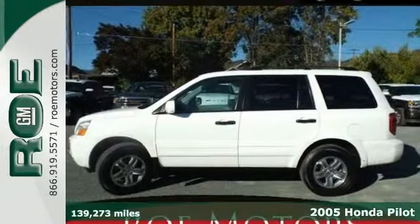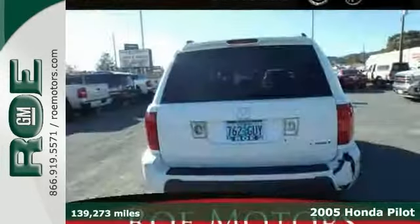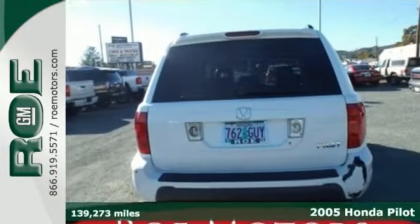If you're looking for quality and reliability that won't cost you tens of thousands, then come check out this 2005 Honda Pilot. Lots of life still left in this reliable Pilot.